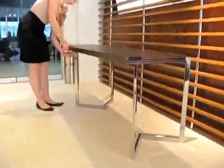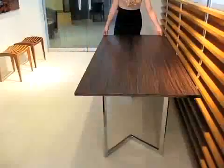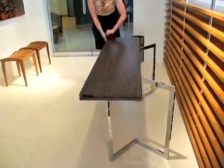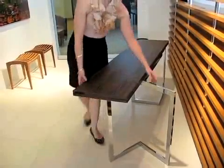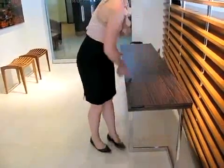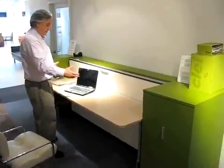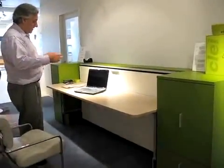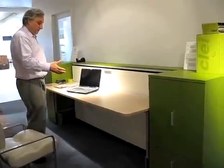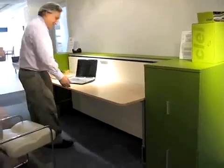One way they demonstrate these systems is through real estate brokers showing prospective clients, so that people can understand they can actually live comfortably in a smaller space. The full seven-foot desk can accommodate two or even three people — if you have a room for children, two kids can do their homework at the same desk, and a mom or dad can sit between them and help.